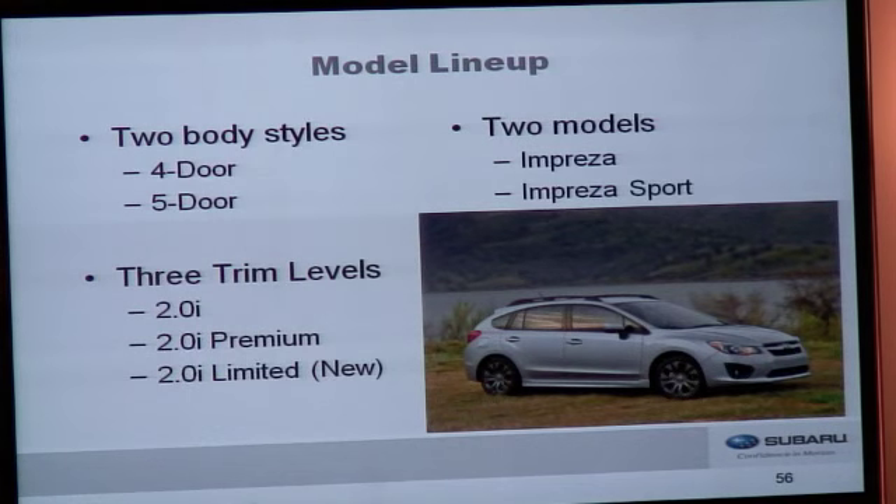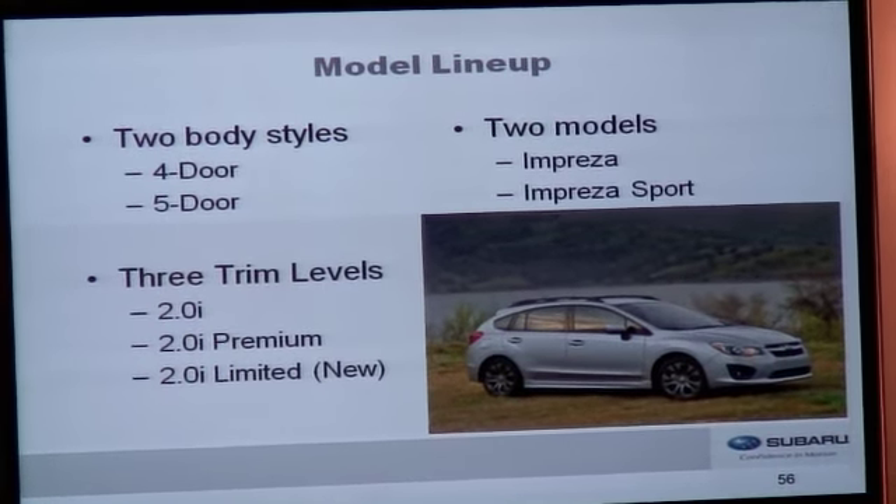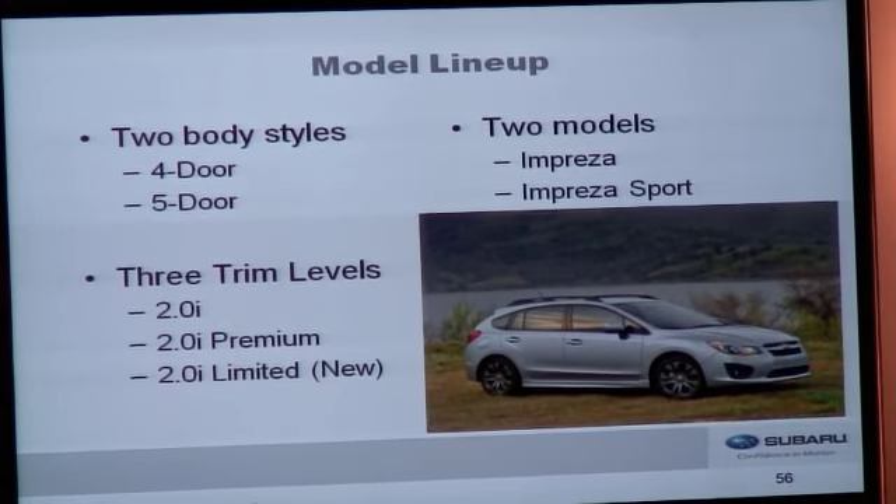The Impreza lineup consists of two body styles — four-door and five-door — and two models: Impreza and Impreza Sport. The Outback Sport, which was sold in the 2011 model year, has been discontinued for 2012. We have three trim levels: 2.0i, 2.0i Premium, and new for Impreza, the limited trim level, which features our leather interior — a first for Impreza. The Impreza Sport replaces the Outback Sport in our lineup.